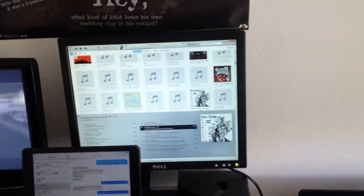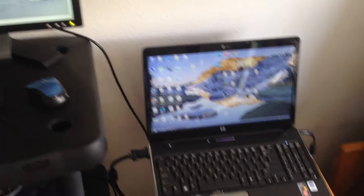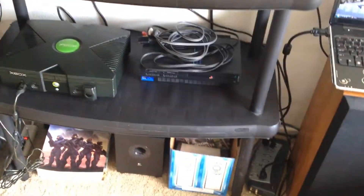I got a cheap TV I picked up for $5 at a garage sale and I use it as my dual screen for my laptop — a shitty HP laptop. Nothing special, but it definitely helps having my computer right next to me.